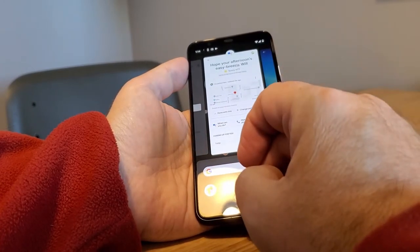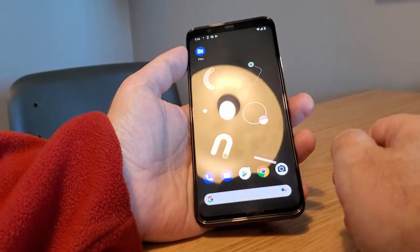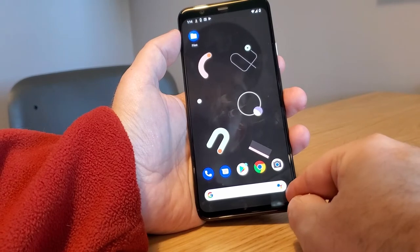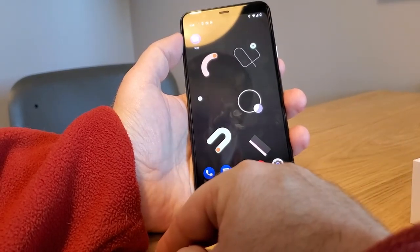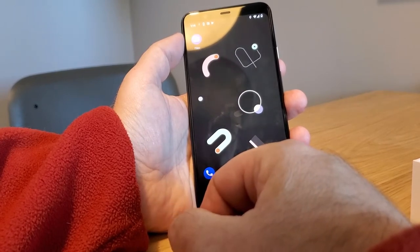There we go. Then tap the center and you're back to the interesting and unique background — sorry for the backlight there — that it provides. Swipe from the right and it activates voice recognition.